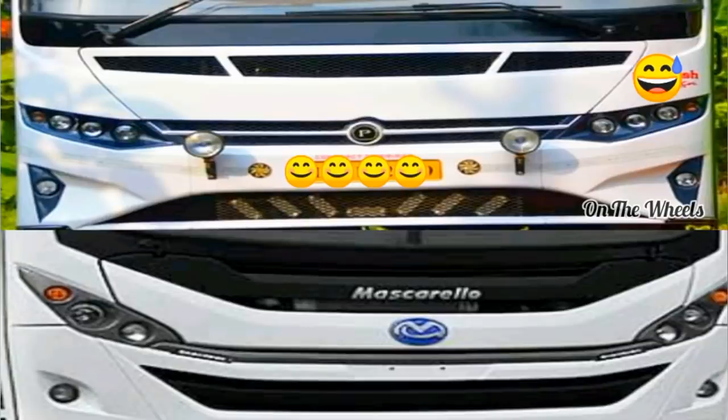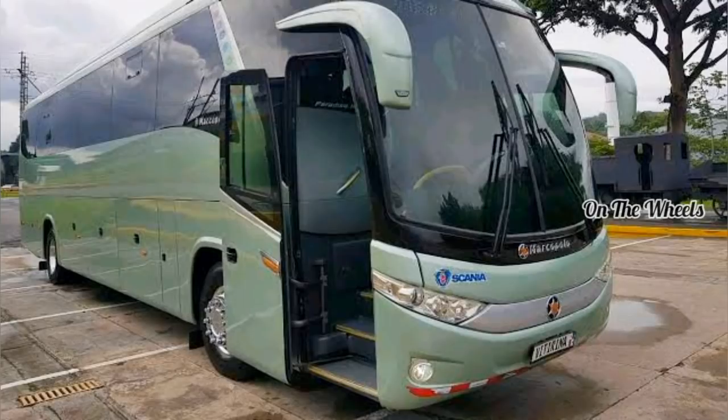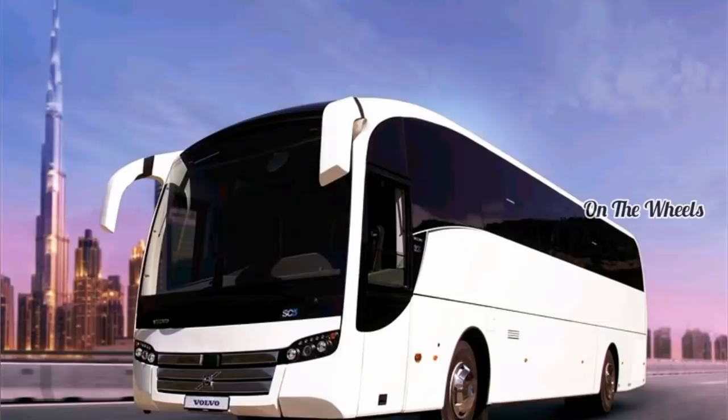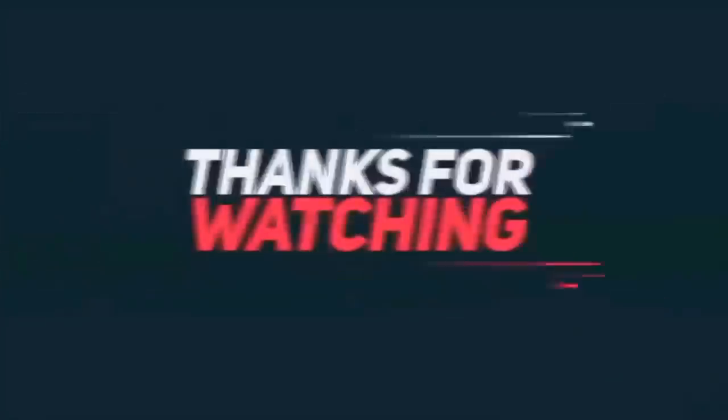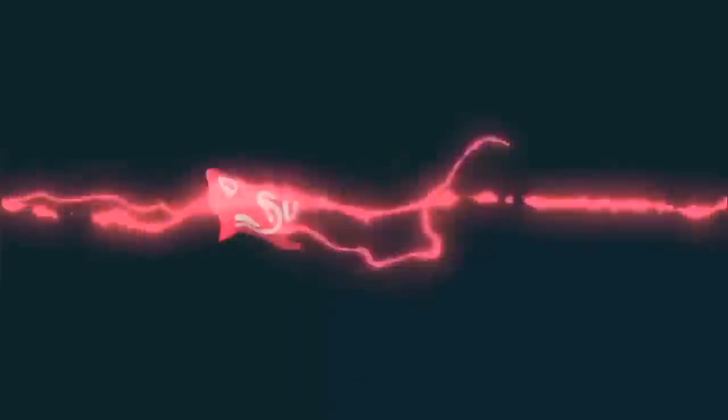You will see the next video. Please comment in the comments box. If you want to send me your WhatsApp number, you can send me a message. I will see you in the next video — see you.